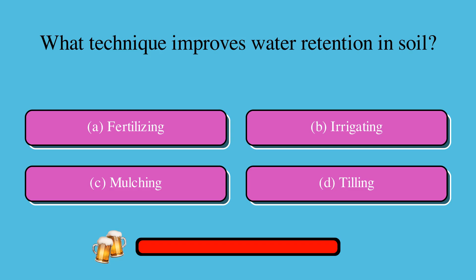What technique improves water retention in soil? Is it A. Fertilizing, B. Irrigating, C. Mulching, or D. Tilling? The correct answer is C. Mulching.